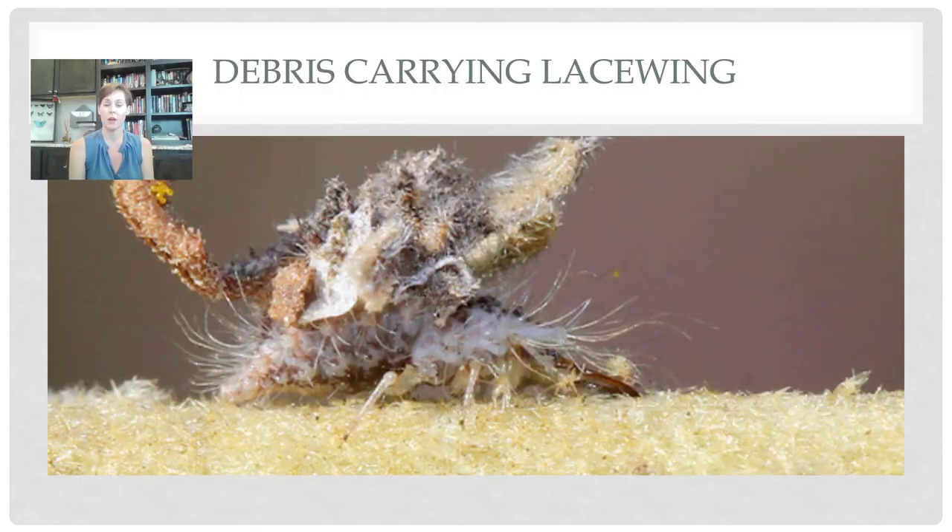Lacewing larvae will also carry debris on their body and disguise themselves. So if you see little teeny tiny pieces of lint crawling around, it might be a debris-carrying lacewing. They take lint and junk and stick it to their body, and they crawl around — I guess they use this as camouflage to sneak up on their prey. You usually notice this more than you notice the actual larvae because it magnifies their size.